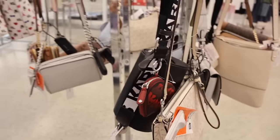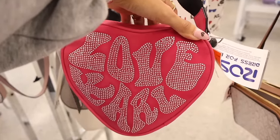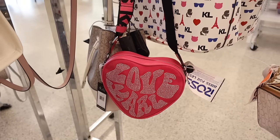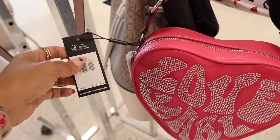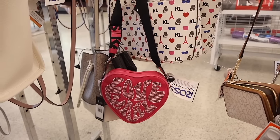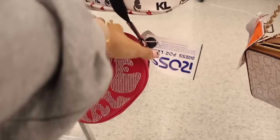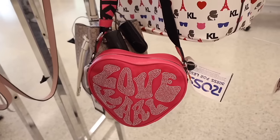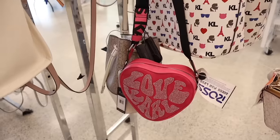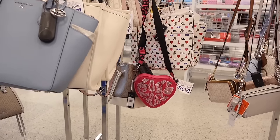Hands down the best find for today has to be this Karl purse — there's even bling! It has a thick hot pink strap and bling in the front, it feels like velvet, and it's so beautiful. This one is originally one hundred seventy-eight dollars and here it's only fifty. I would easily spend a hundred bucks on this purse. The other side feels like leather and there's a back pocket. It's been forever since I found a really pretty purse at Ross — definitely getting this one.